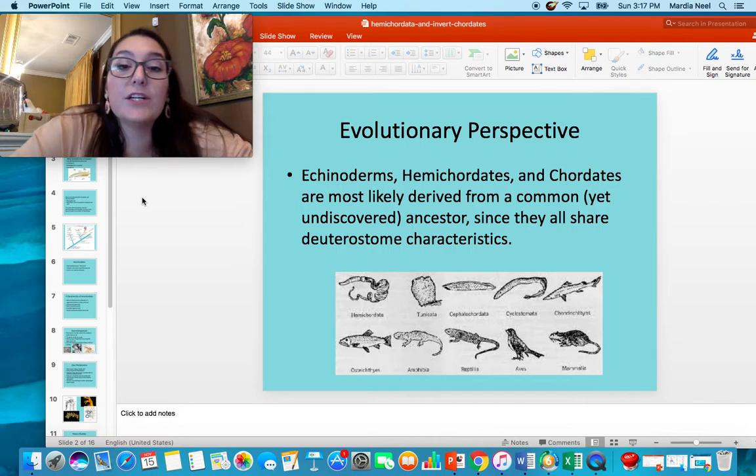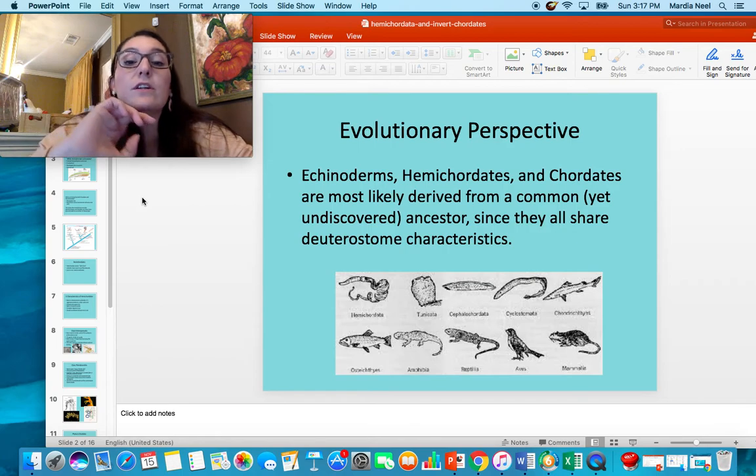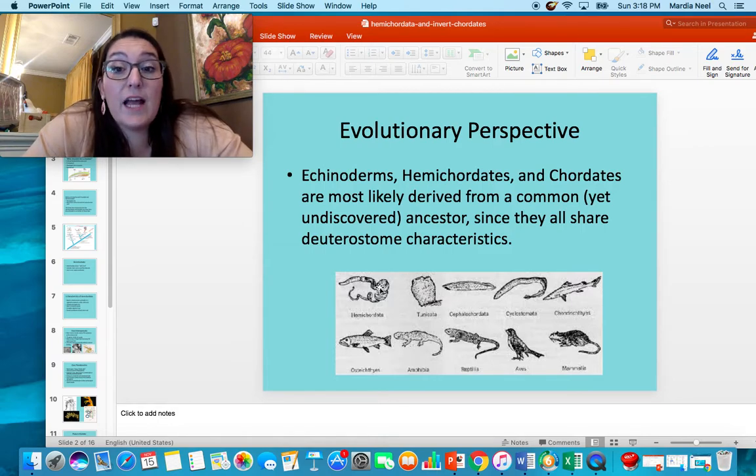Echinoderms, hemichordates, and chordates are most likely derived from a common undiscovered ancestor since they all share the same deuterostome characteristics. That means a mammal, a bird, a reptile, an amphibian, a bony fish, a tunicate, a hemichordate, a starfish — we all came from a common ancestor. We just don't know what that common ancestor could be yet. We haven't discovered it. It could be in the ocean, on land, or in one of the Arctic ice caps. We're discovering new things every day.